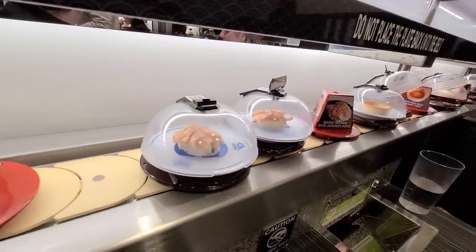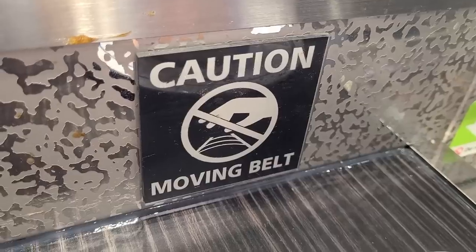Alright guys, we're here inside Kuda Sushi revolving sushi bar. This is basically like an automated sushi buffet. The sushis are coming and going, and it's just up to you to grab whatever's there. But first, let's order some water.